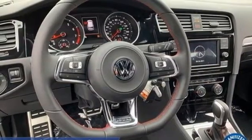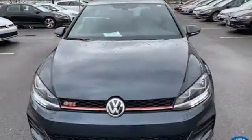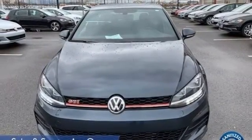Integrated navigation system with voice activation. Refrigerated box located in the glove box. Dual zone climate control.